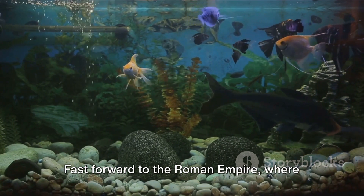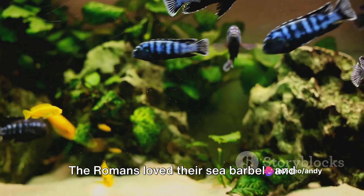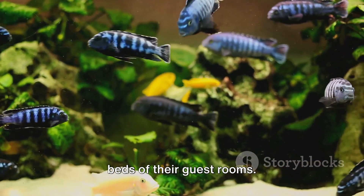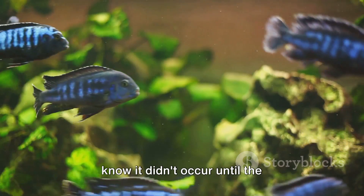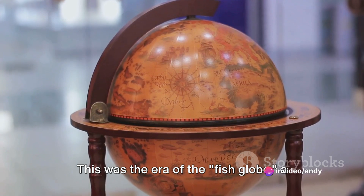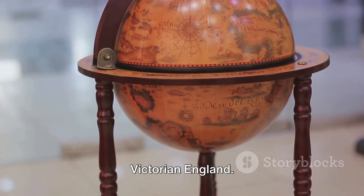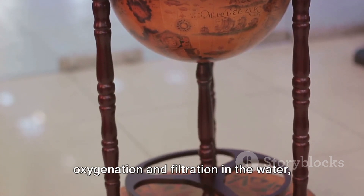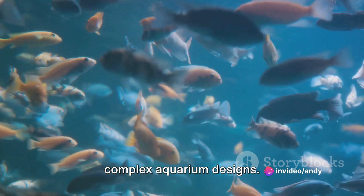Fast forward to the Roman Empire, where we find the first evidence of fish being kept in glass containers. The Romans loved their sea barbels and would house them in marble tanks under the beds of their guest rooms. But the true birth of the fish tank, as we know it, didn't occur until the mid-19th century. This was the era of the fish globe, a round glass vessel that was popular in Victorian England. It was during this period that people began to understand the need for oxygenation and filtration in the water, which led to the development of more complex aquarium designs.